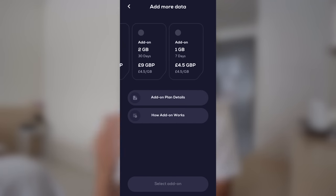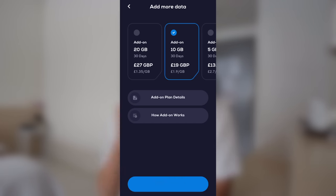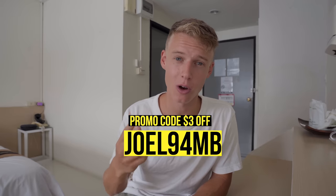I'll leave links in the description to download the Nomad app — it's available on iOS and Android. As a bonus, use my referral code joel94mb to get three dollars off your first eSIM with Nomad. Let's head off and get some food.